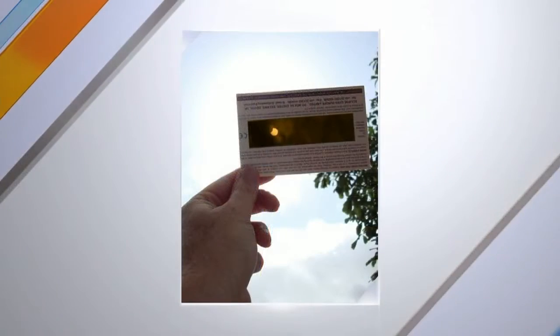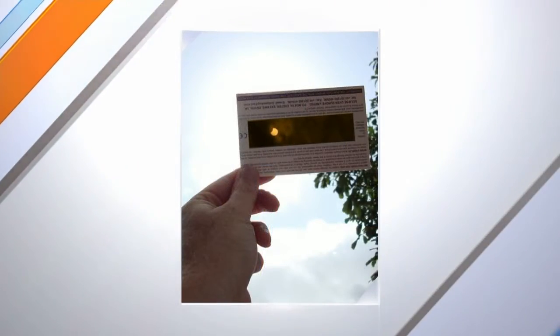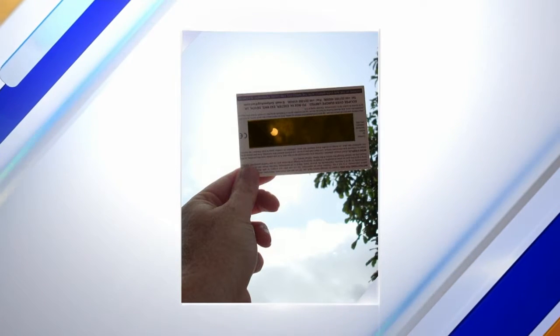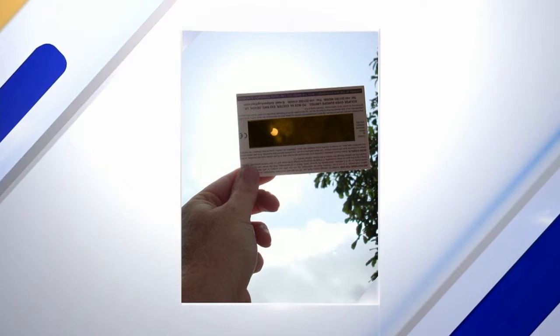Let's talk about the certification — what's the difference between real glasses and not real ones? Any real pair should be printed with the safety standard ISO 12312-2. Unfortunately, a lot of the counterfeit ones have begun printing that standard on them too, though a number of the ones you can find now do come with proper certification.